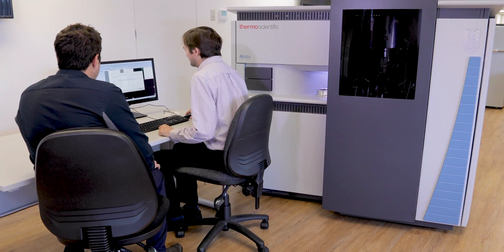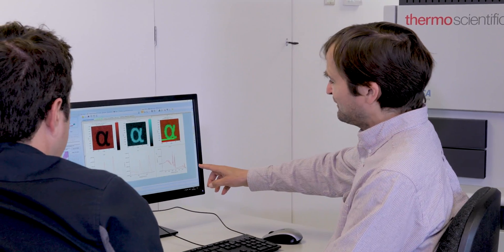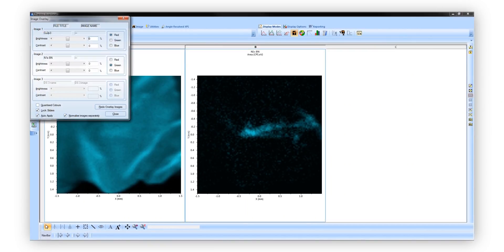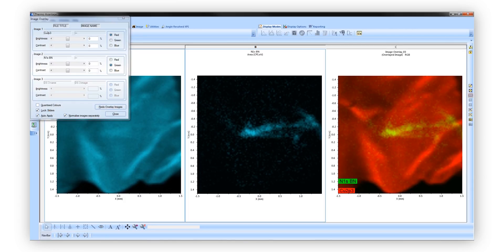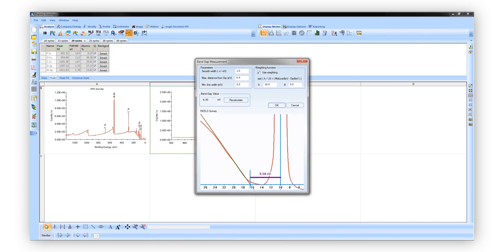Like all our surface analysis instruments, NEXA runs on Avantage — a software package that controls all vacuum operations, data acquisition, data processing, and outputting data into reports. Avantage has many features to enable you to get from your samples to data and results quickly. It can automatically process the survey scan to identify which elements are present and lead on to understanding chemical states in the sample. New features also enable you to process images quickly and understand the distribution of chemical states across the surface.